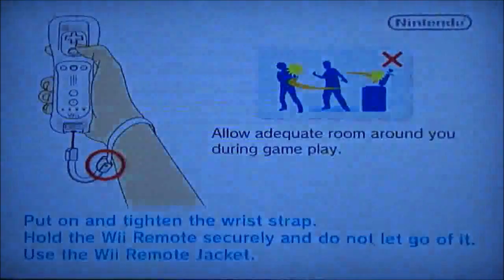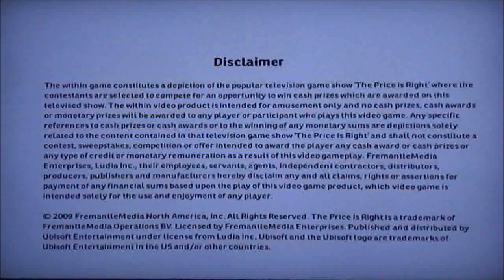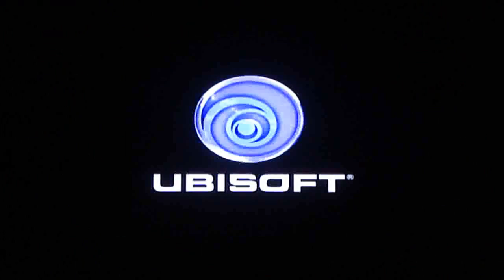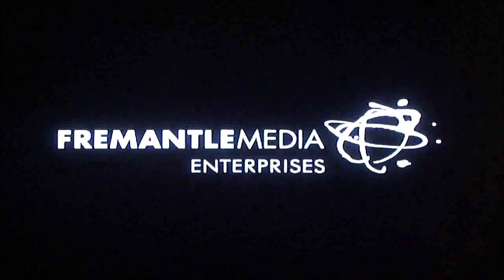Hello, everyone. I think it's time for me to do a brand new game on my Equals Peach channel — it's something I've never done before. And if you didn't see that preview in the Wii menu, that game would be The Price is Right 2010 for the Nintendo Wii.